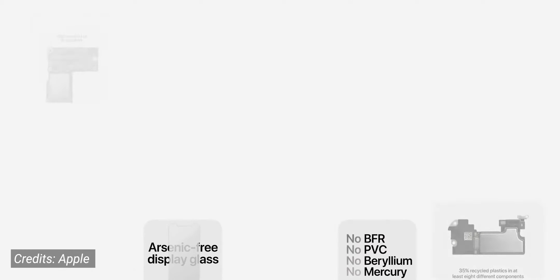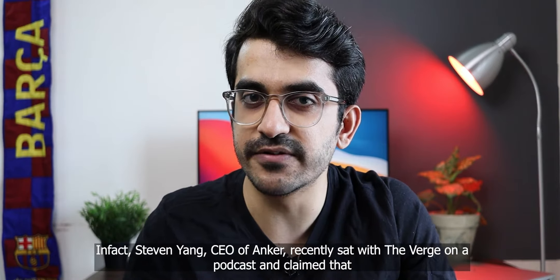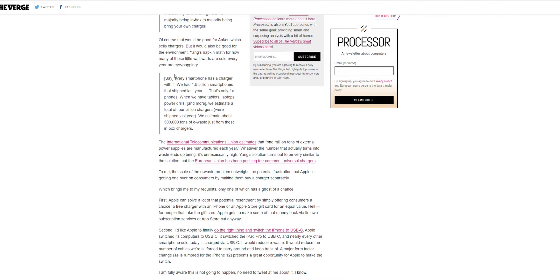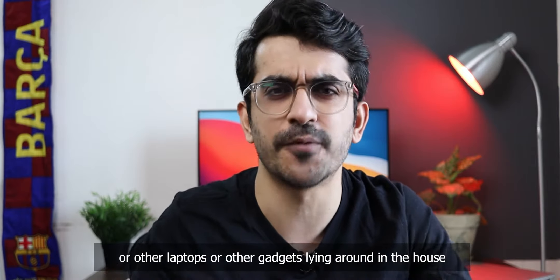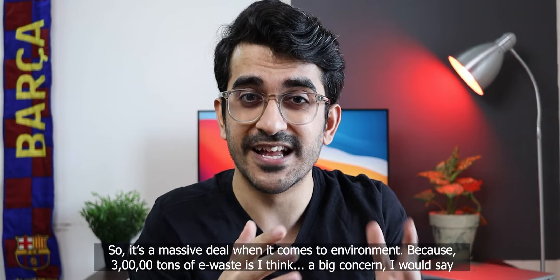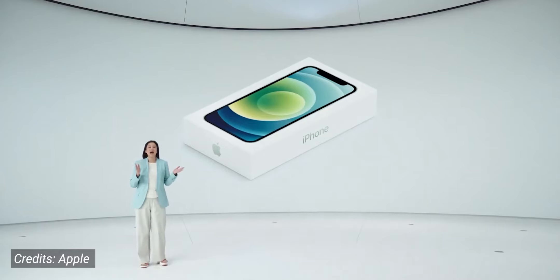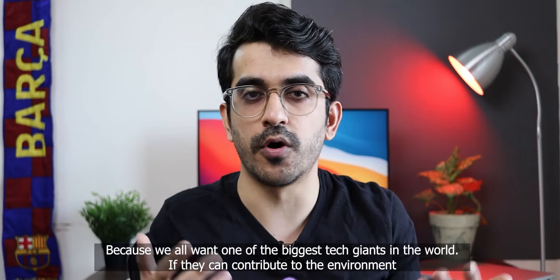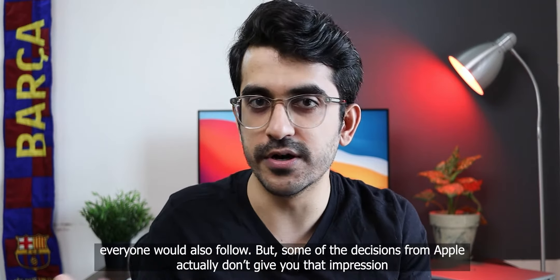This does sound like a really good move, right? Because everyone wants to contribute to the environment. In fact, Steven Hank, the CEO of Anker, recently sat with The Verge on a podcast and claimed that we have just over 3 lakh tons of e-waste just from chargers that come with phones, laptops, or other gadgets lying around in the house. So it's a massive deal when it comes to the environment — 3 lakh tons of e-waste is a big concern. On the onset, it feels that this move by Apple would make sense in 2020, because if one of the biggest tech giants in the world contributes to the environment, everyone would also follow.